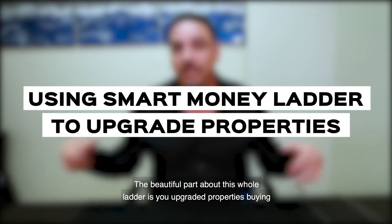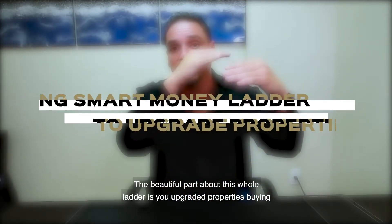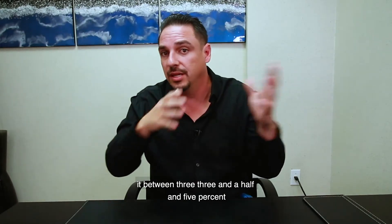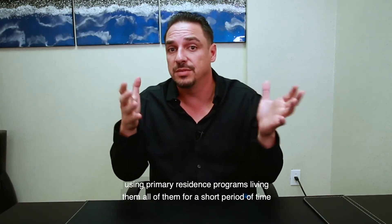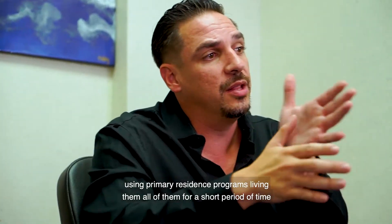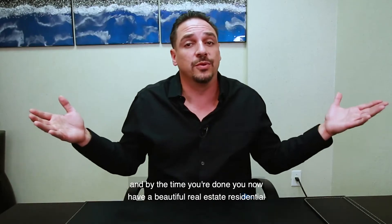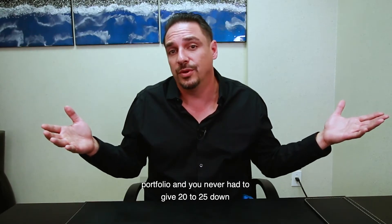The beautiful part about this whole ladder is you upgraded properties buying them between three, three and a half, and five percent using primary residence programs, living in all of them for a short period of time, and by the time you're done you now have a beautiful real estate residential portfolio and you never had to give 20 to 25 percent down.